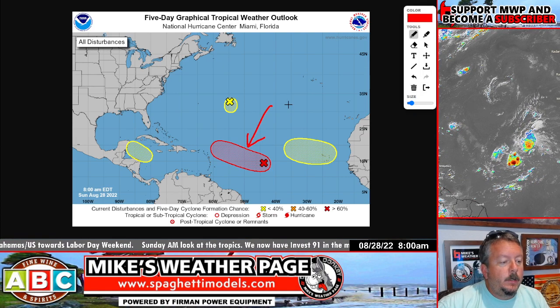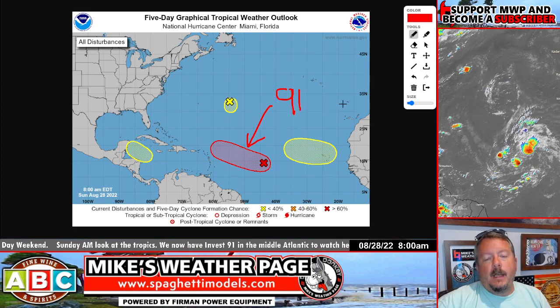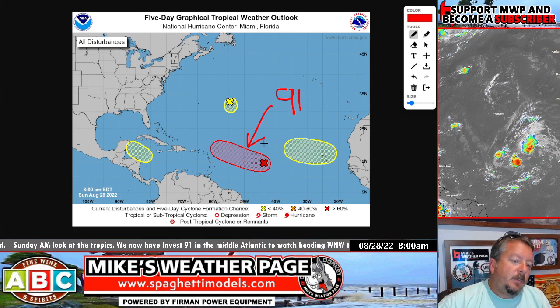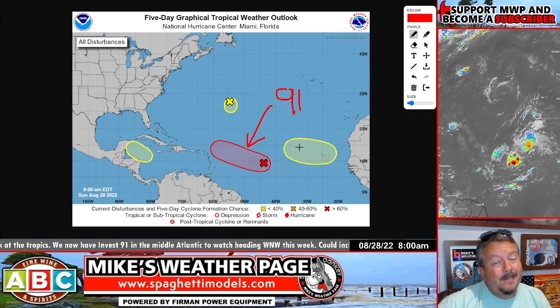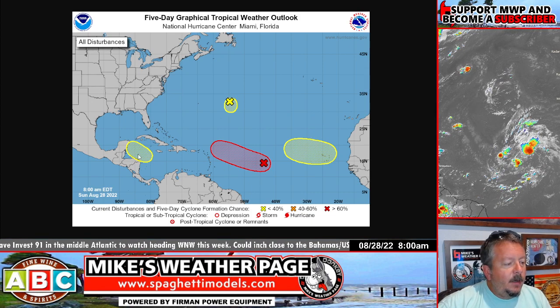This is Invest 91. I've got all the spaghetti models posted on the website and in the app. It just got bumped up to red — 70% — so yeah, we're going to be watching this one.